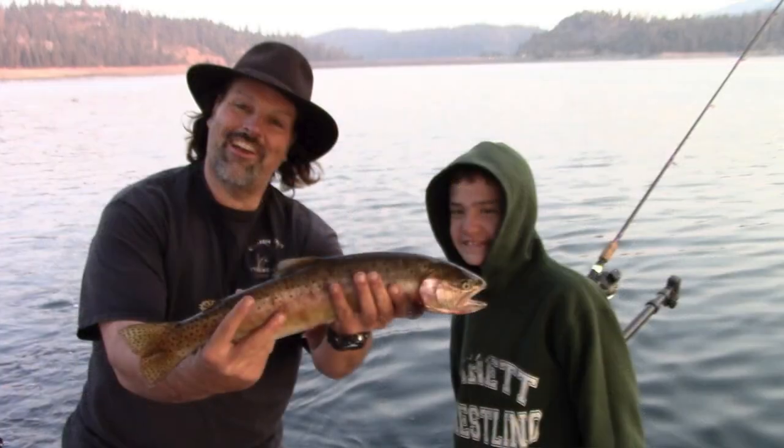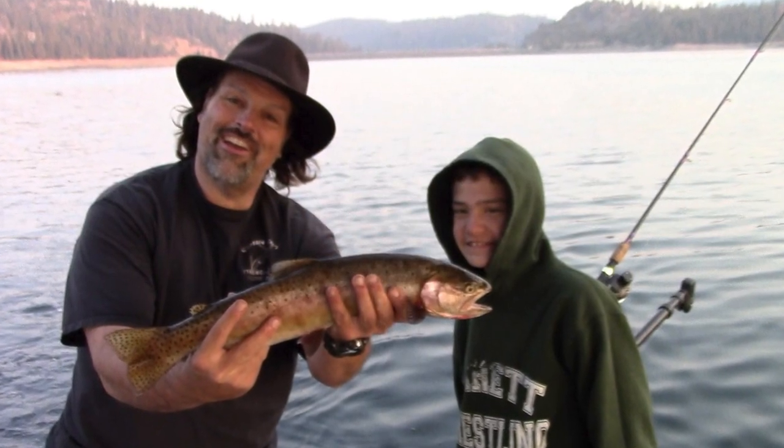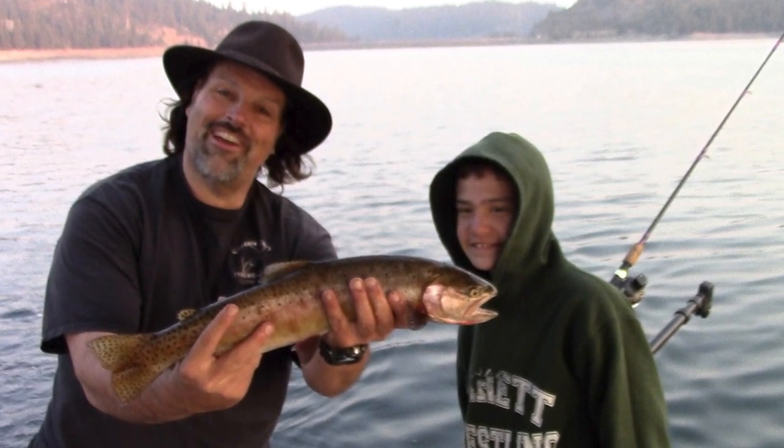I had two trout trips this past week. The first one was to Jackson Meadows, and we ended up with nine fish. Due to the full moon, it was an early morning deal. We had fish up to about 24 to 25 inches — a nice cutthroat — and a three pound rainbow. All nine fish came in about a 90-minute span of time as soon as we hit the water.